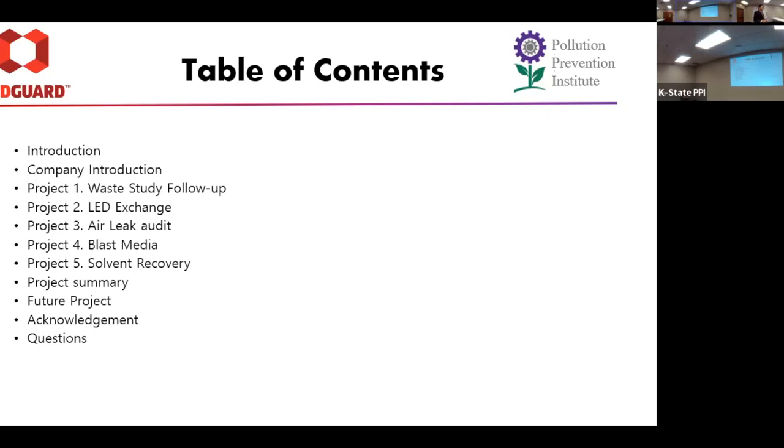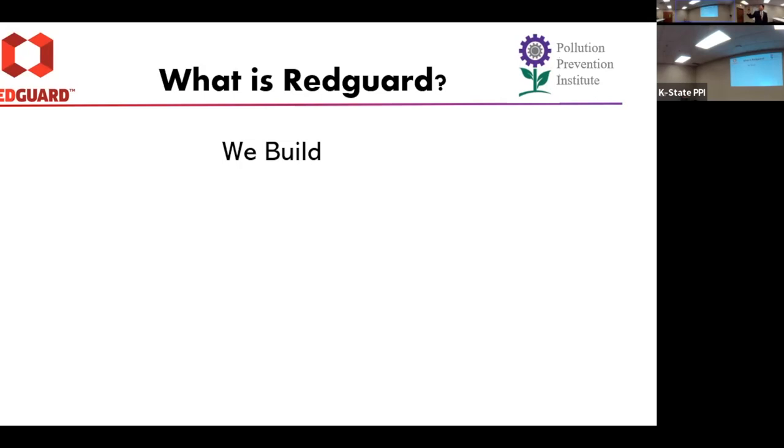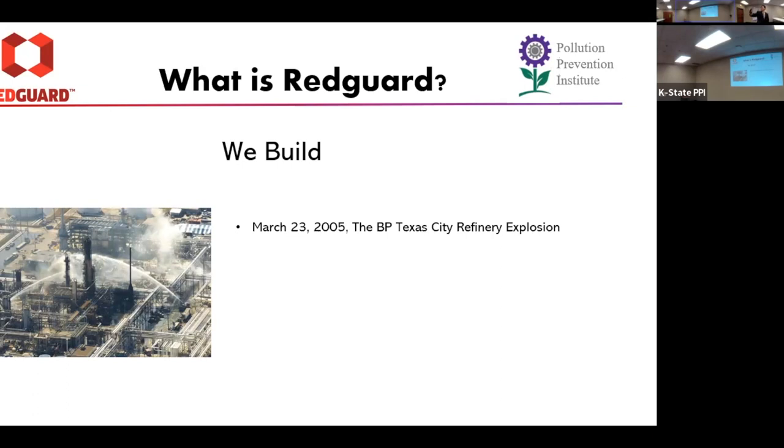So, what is Red Guard? As you can see in the name, they guard something. What do they guard? Well, they also say they rebuild. This picture is from March 23rd, 2005 — the BP Texas City refinery explosion. This explosion was pretty significant, not only because it killed 15 employees and injured 200 of them, but this was the third largest refinery in the United States. So it was pretty shocking to all who worked in this area that such a thing could happen.